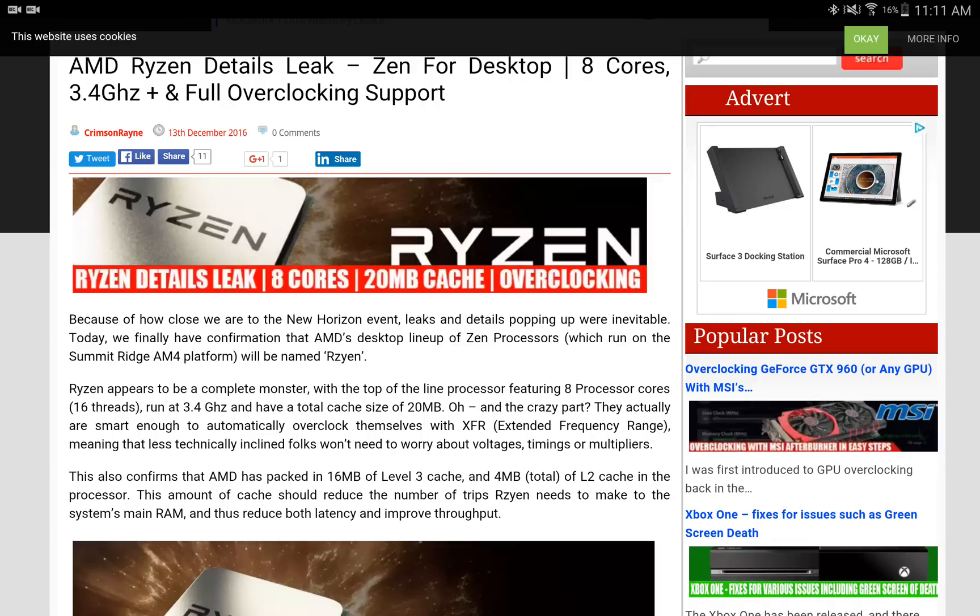Because of how close we are to the New Horizon event, leaks and details popping up were inevitable. Today, we finally have confirmation that AMD's desktop lineup of Zen processors, which run on the Summit Ridge AM4 platform, will be named Ryzen.